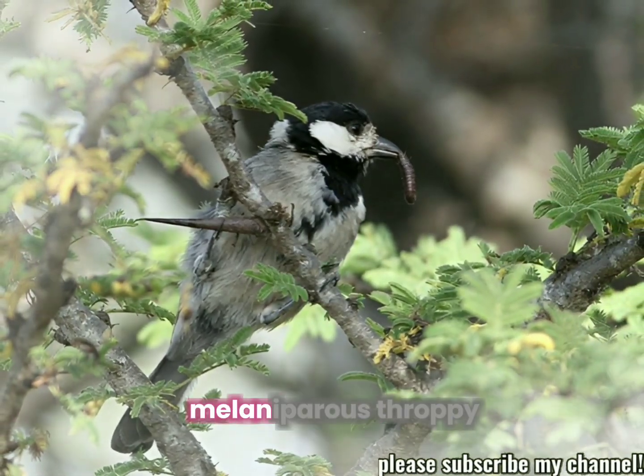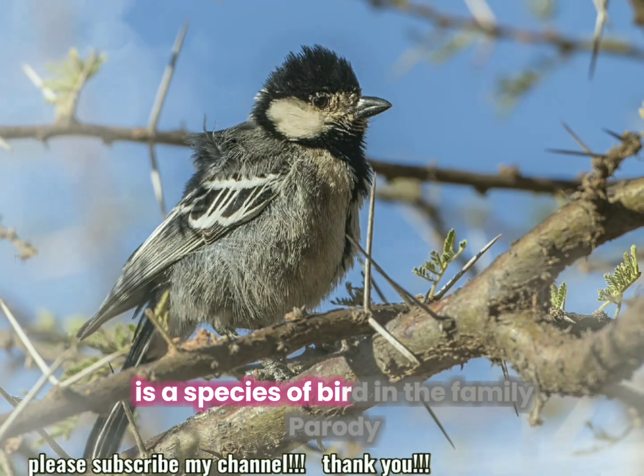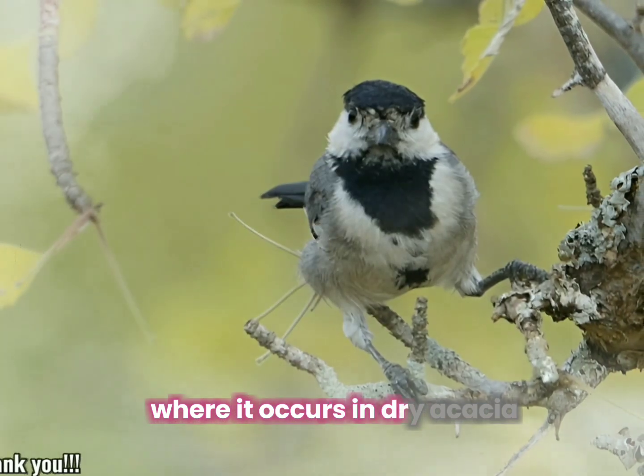The acacia tit, Melaniparus thruppi, also known as the Somali tit and northern grey tit, is a species of bird in the family Paridae. It is native to northeastern Africa where it occurs in dry acacia habitat.